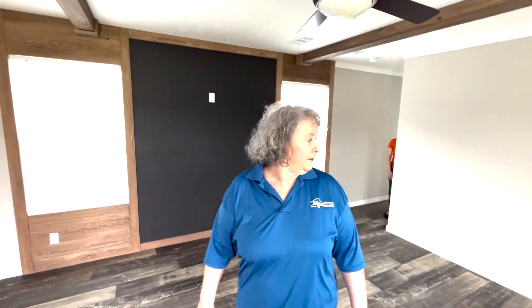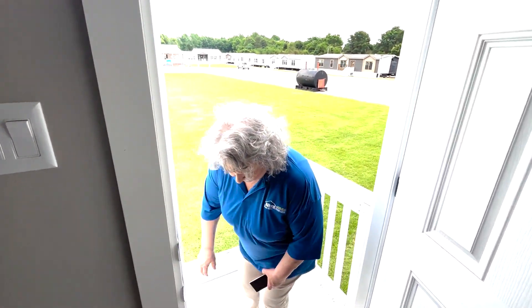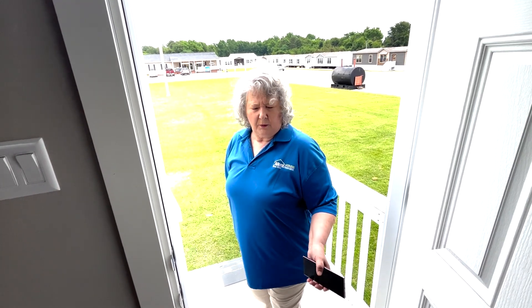So anyway, y'all come see us at Aiken Housing Center and we'll be glad to show it to you. And don't forget — we have a lifetime warranty on all our homes. That covers your electric, your appliances, your plumbing, and your air conditioner. A lifetime warranty for the lifetime of your home that you live in it. It's non-transferable.